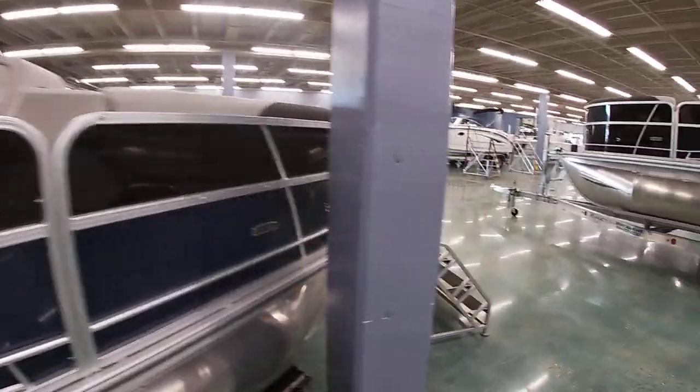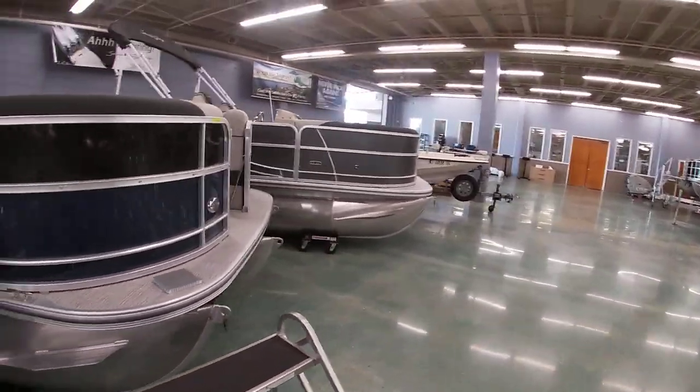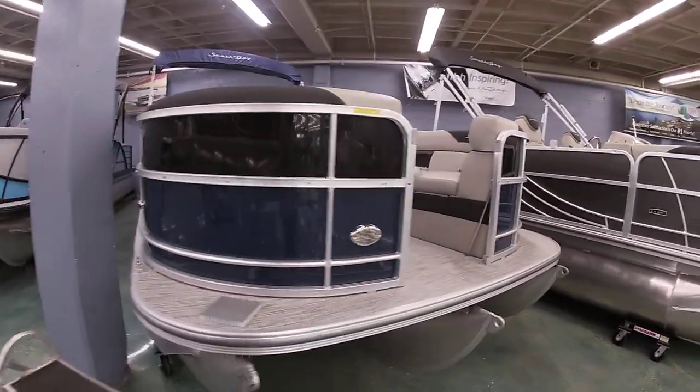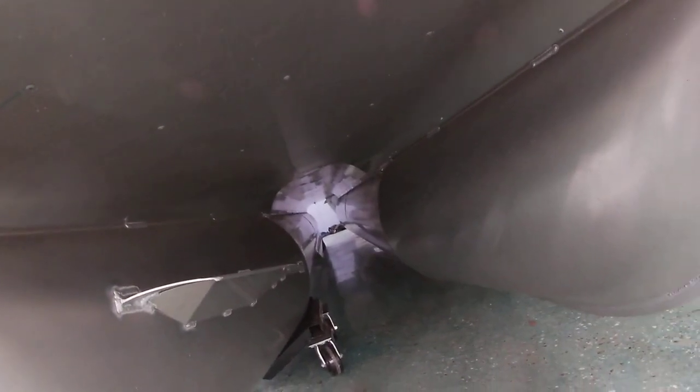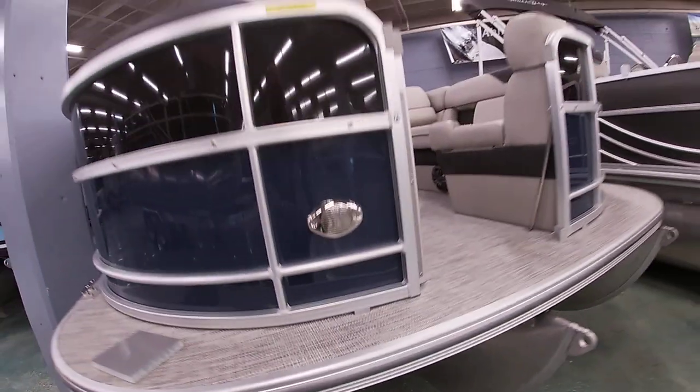This is a tri-toon boat, so it does have the 275 performance package. What that gives you is three tubes where the center tube goes 75% of the way down. It also gives you this nice performance deck skin and the lifting strakes on the inside of the outer tubes, as well as hydraulic steering. That's kind of that package.